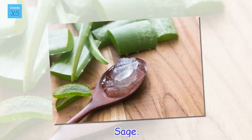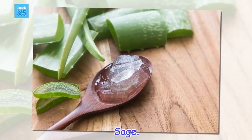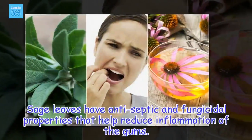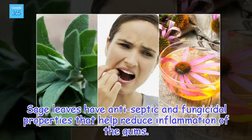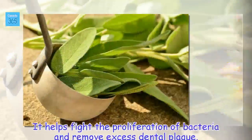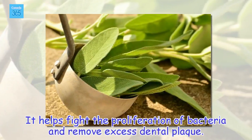Sage. Sage leaves have antiseptic and fungicidal properties that help reduce inflammation of the gums. It helps fight the proliferation of bacteria and remove excess dental plaque.